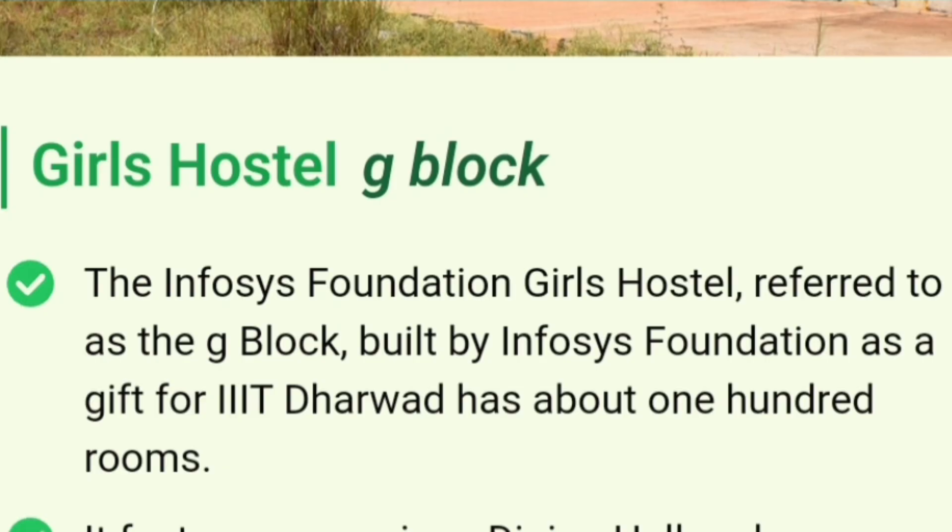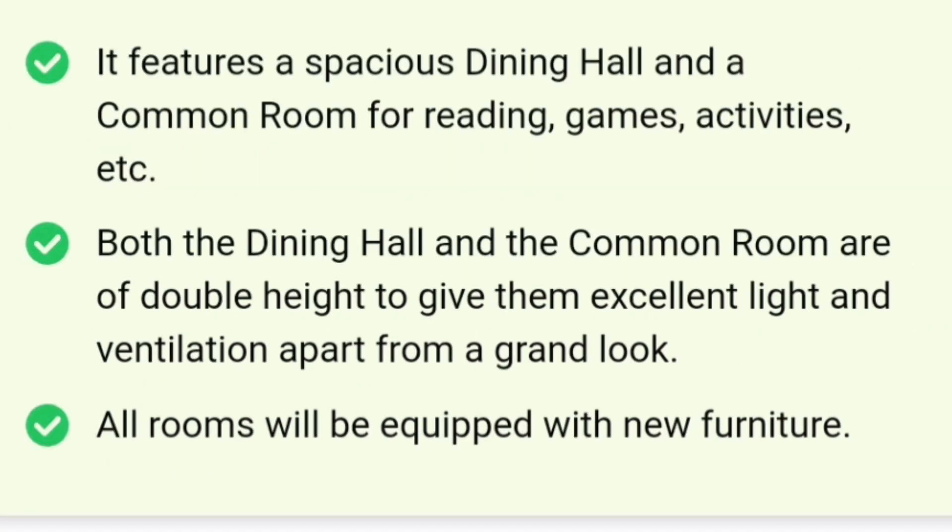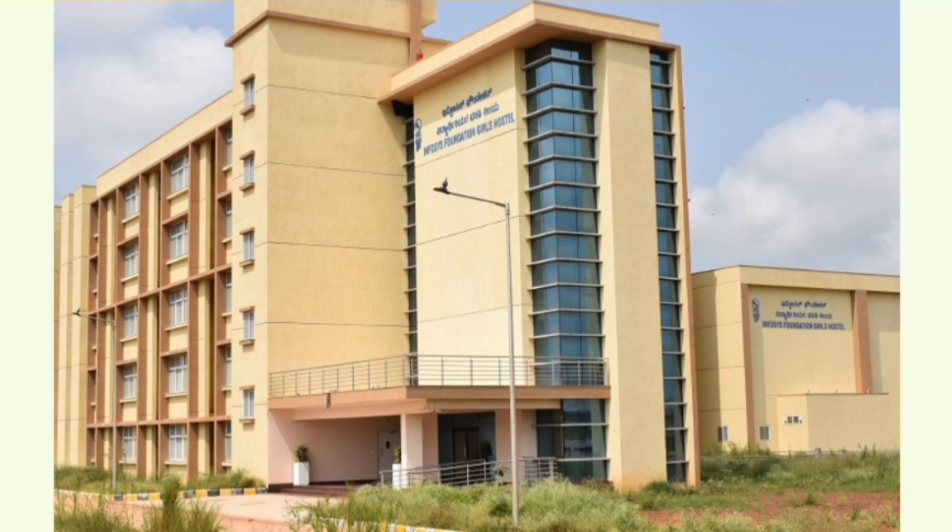Talking about the girls hostel, which is called G-block — Infosys Foundation has provided girls hostel facilities in the G-block and it has around 100 rooms. It has a spacious dining hall, common room, and reading rooms for girls. Both the dining hall and the common rooms are double height and equipped with new furniture.